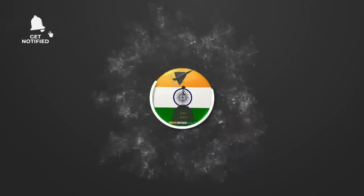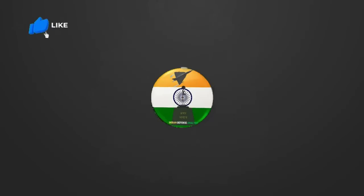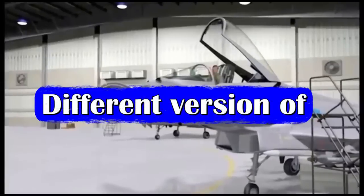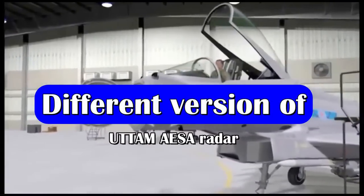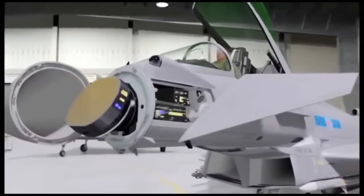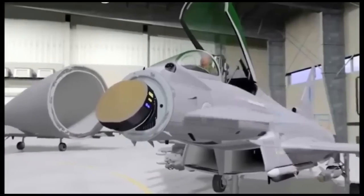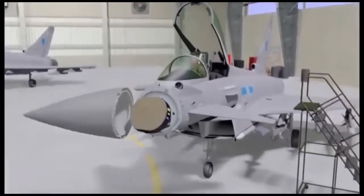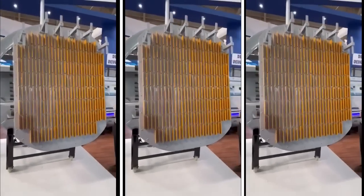Hello and welcome back to your channel Indian Defense Analysis, where we bring you all the latest developments happening in the defense sector. Radars are one of the most important components of a fighter jet, which have evolved over time from PESA to gallium arsenide-based AESA to gallium nitride-based AESA radar.